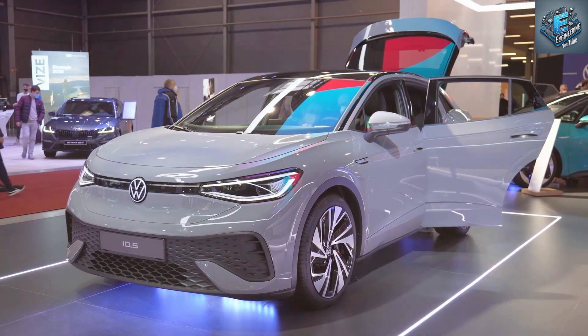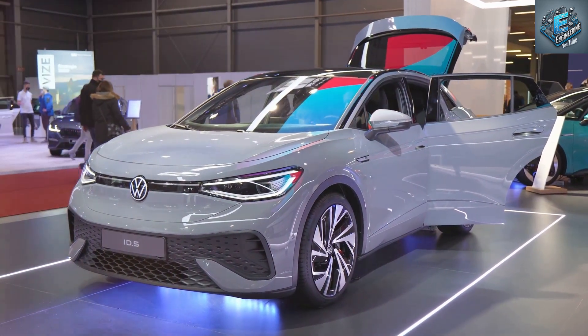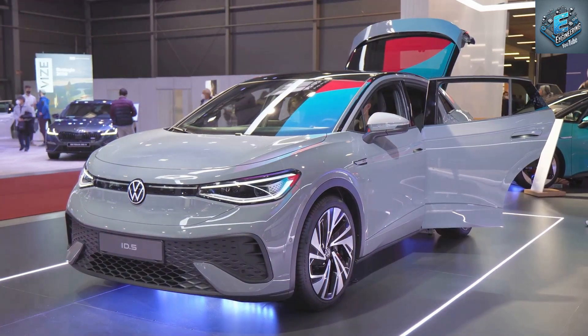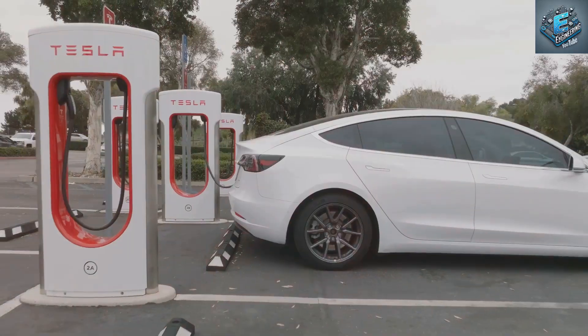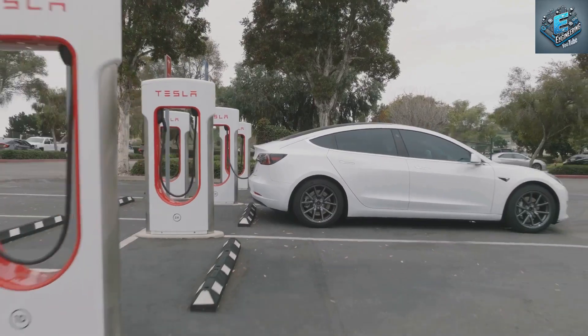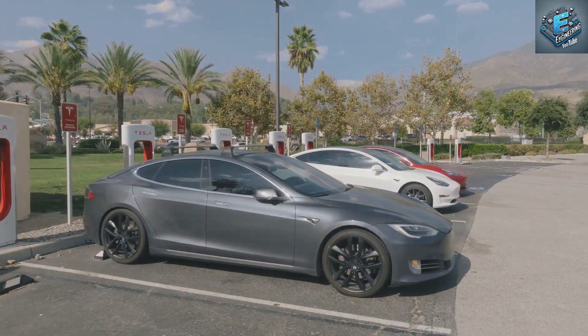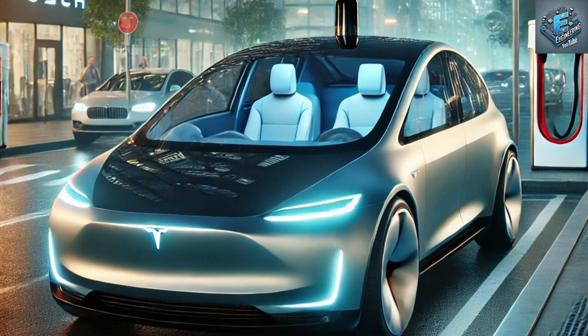But the real question is: how will the 2025 Model Y stack up against other EVs in the market? Competing brands like Volkswagen, Hyundai and Ford are all pushing for more affordable electric models, but Tesla's advantage lies in its brand loyalty, its supercharger network, and the sheer technological lead it holds in battery efficiency and autonomous driving. Even with a lower price, Tesla's ability to offer superior tech, range and charging infrastructure will make it tough for competitors to beat.